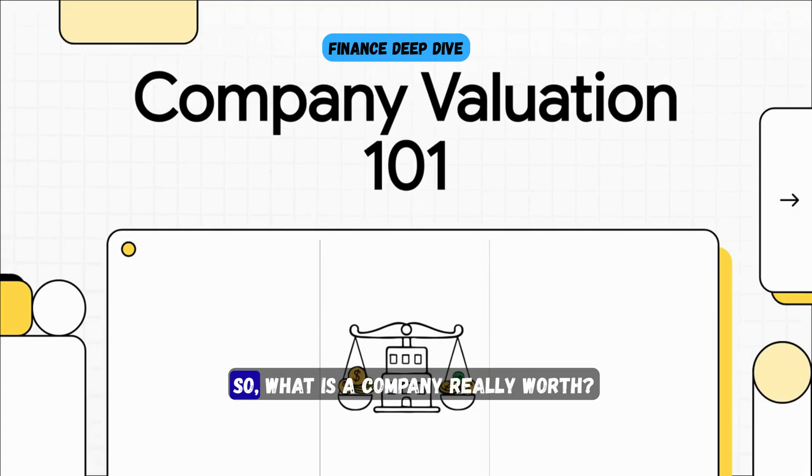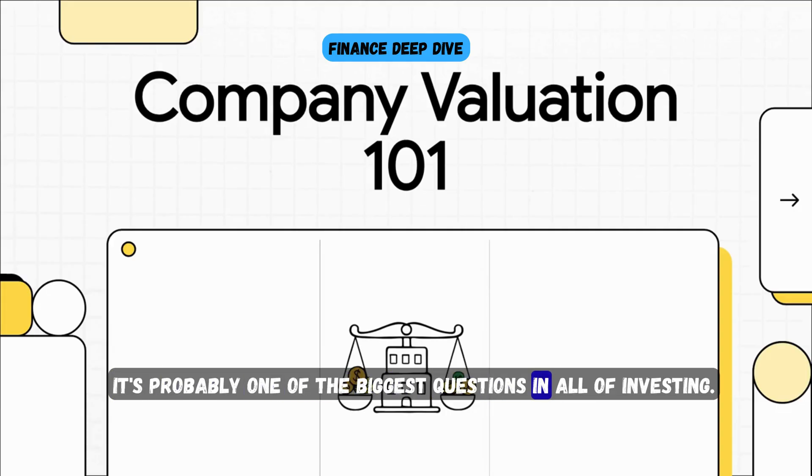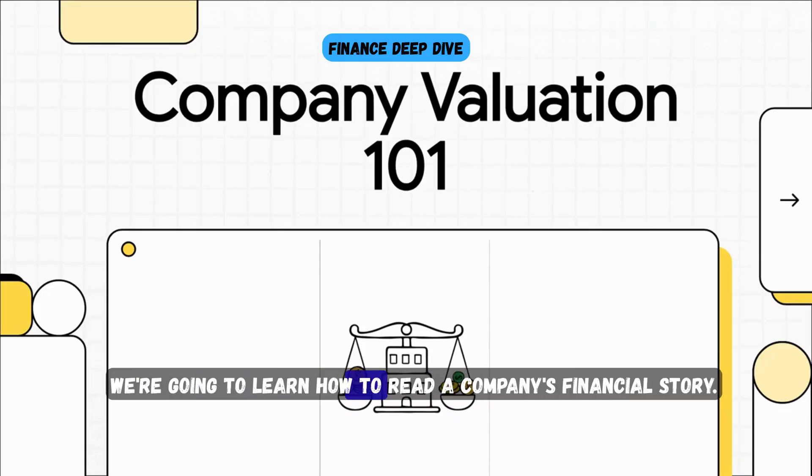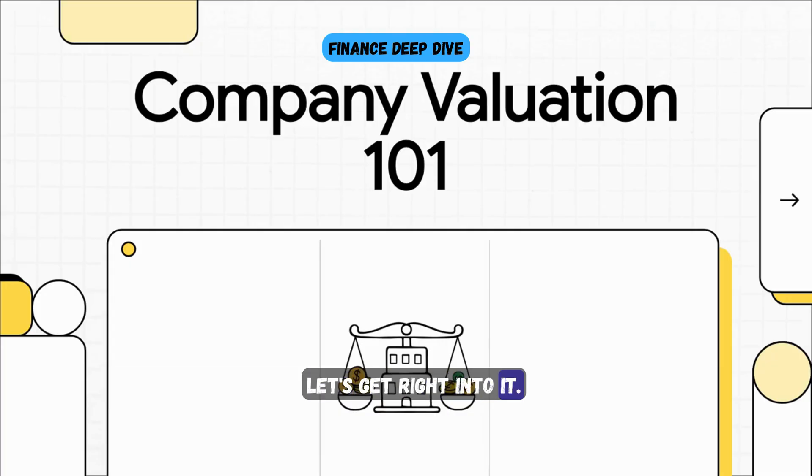Welcome to Finance Deep Dive. What is a company really worth? What's its true value? It's probably one of the biggest questions in all of investing. Today, we're going to crack that code. We're going to learn how to read a company's financial story. Let's get right into it.